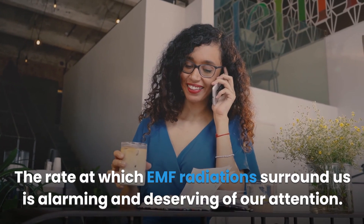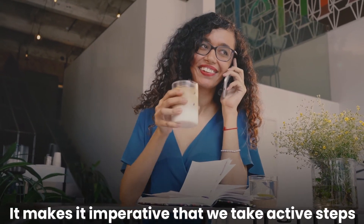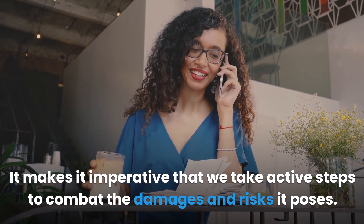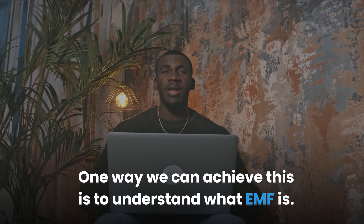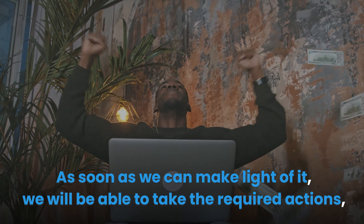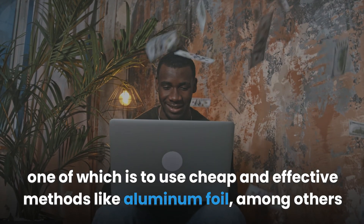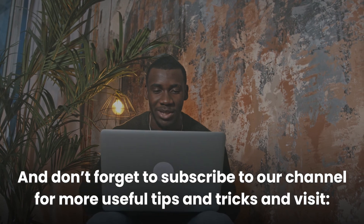The rate at which EMF radiations surround us is alarming and deserving of our attention. It makes it imperative that we take active steps to combat the damages and risks it poses. One way is to understand what EMF is — once we can make light of it, we will be able to take required actions, one of which is to use cheap and effective methods like aluminum foil. Don't forget to subscribe to our channel for more useful tips and tricks.